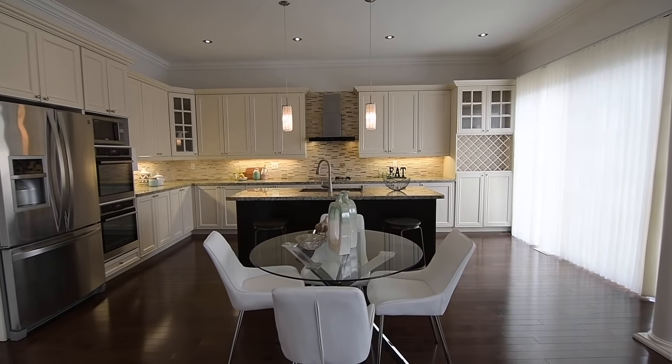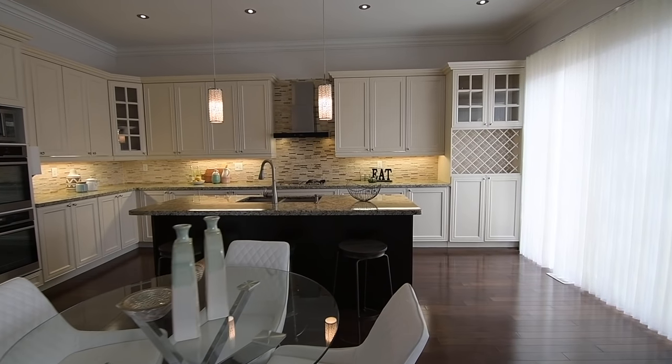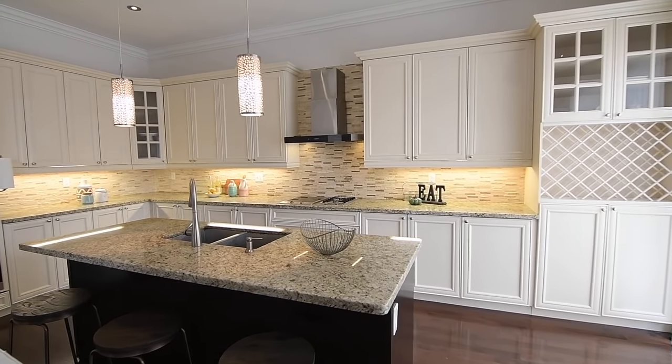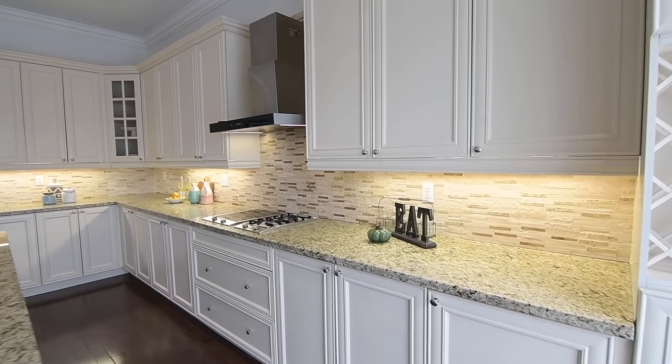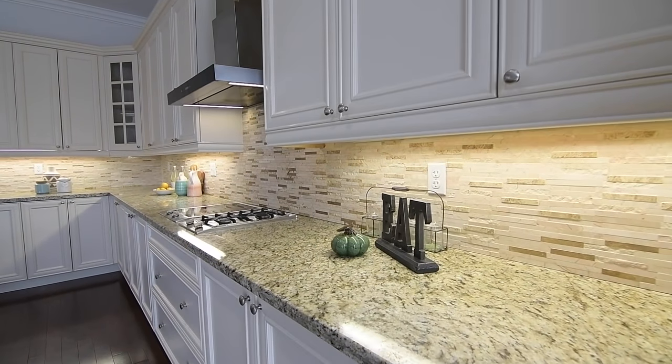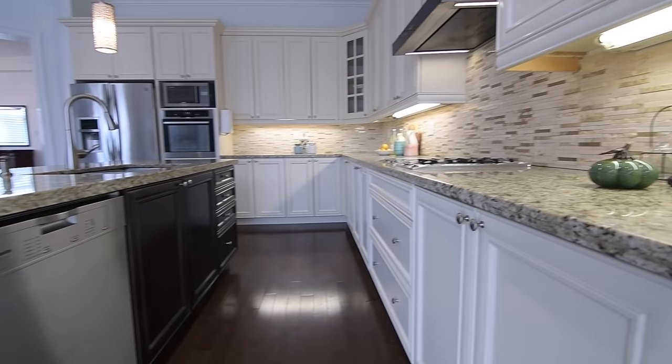A home chef's delight, this fantastic culinary and family space showcases cabinetry with extended height molded uppers, glass paneled accents, a wine rack, and impressive storage with valance lighting accentuating stone tile backsplashes.